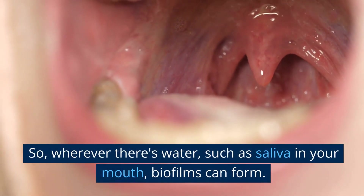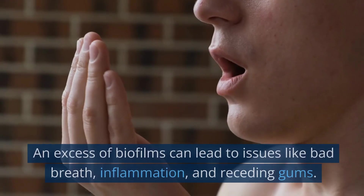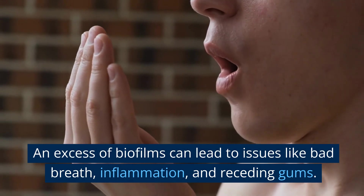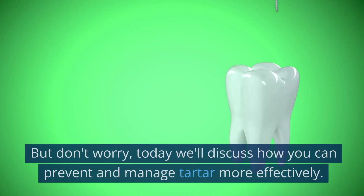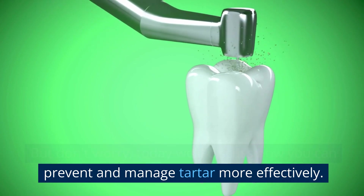They appear slimy and slippery. Wherever there's water, such as saliva in your mouth, biofilms can form. An excess of biofilms can lead to issues like bad breath, inflammation, and receding gums. In severe cases, a dental visit may be necessary for extraction. But don't worry — today we'll discuss how you can prevent and manage tartar more effectively.